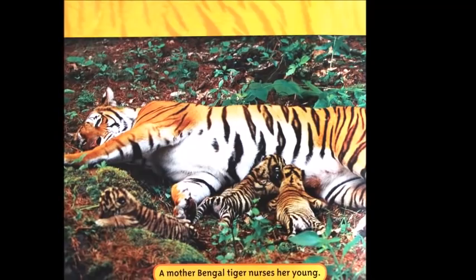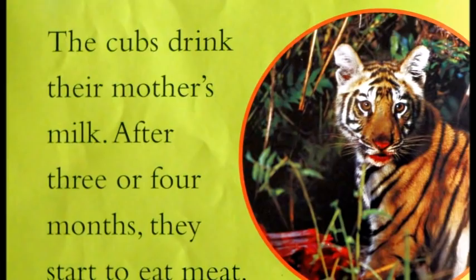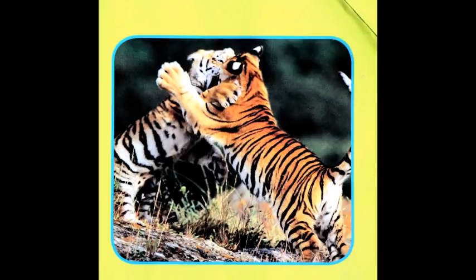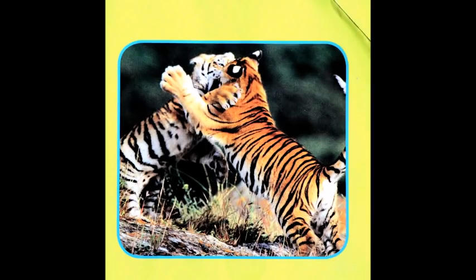The cubs drink their mother's milk. After three or four months, they start to eat meat. Tiger cubs play games — they chase and leap and pounce. They are learning how to be good hunters. When they are two years old, young tigers leave their family to find their own territories.